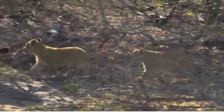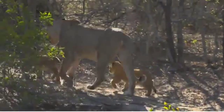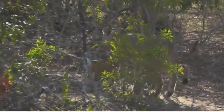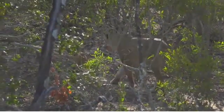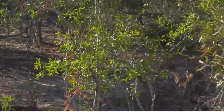I'm now going back. Look at them. So that's one, two, three. And then two more cubs off to the right slightly. Incredibly resilient animals.